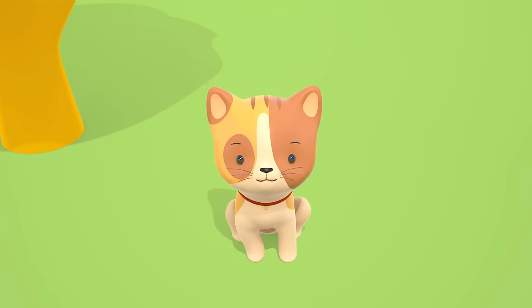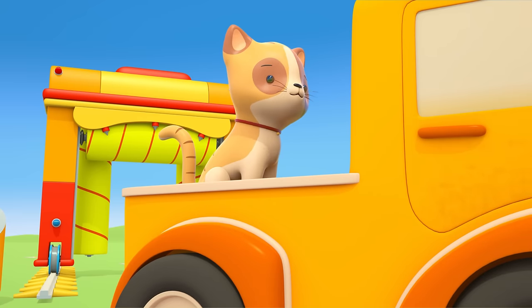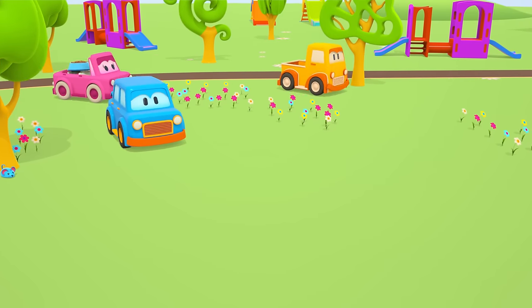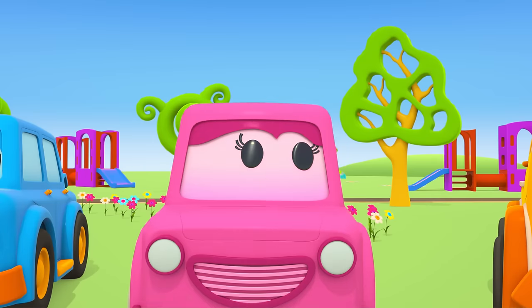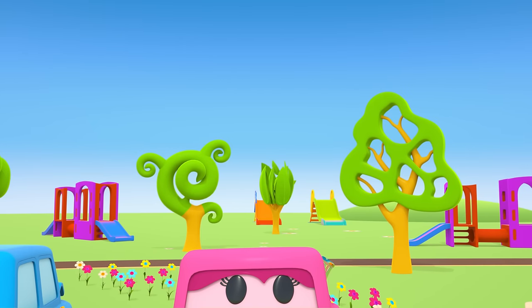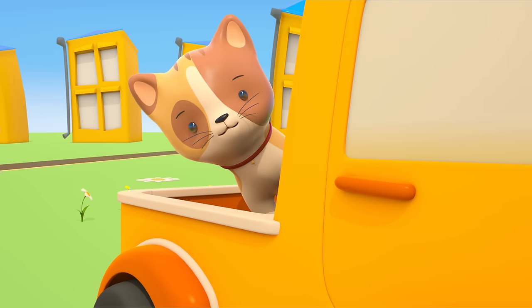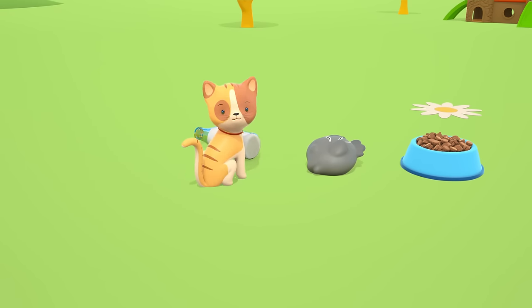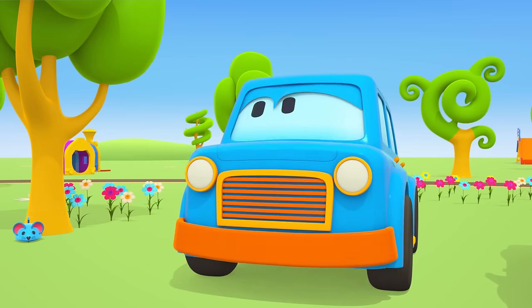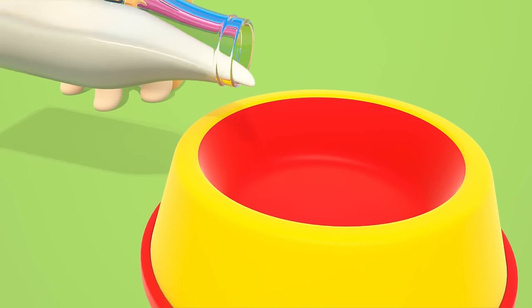Boo, the kitten is hungry. Hop in, kitty. The pickup will take you to breakfast. Oh, don't be afraid, kitty — look at what the clever cars brought you. The kitten wants milk. Here's a bowl. We'll open the bottle and pour the milk.